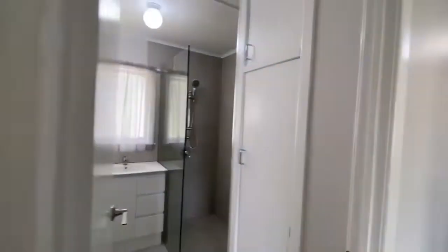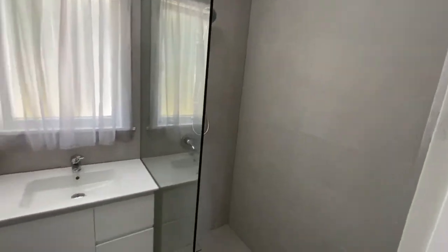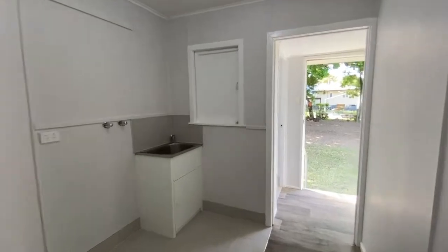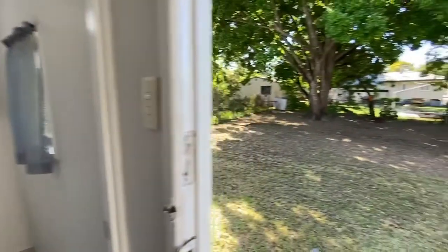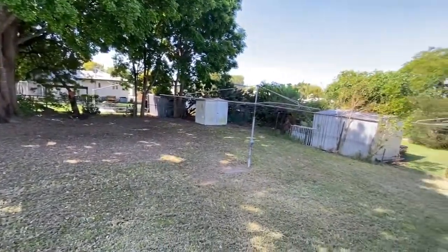Adjacent to that is the bathroom with a bright and fresh shower, and then just coming through we have an open laundry, and then to the rear of that the toilet. Stepping out to the backyard is a low maintenance fenced yard with a garden shed.